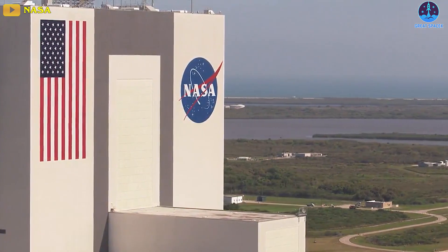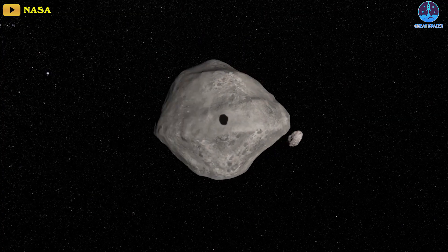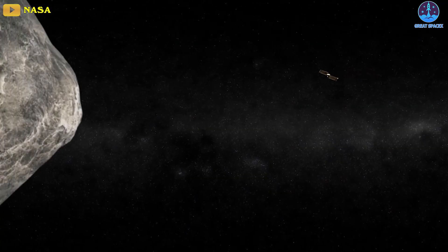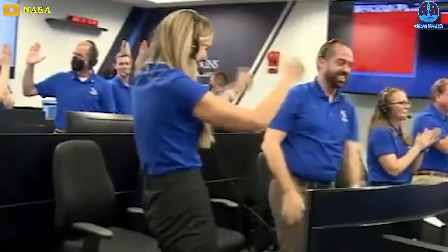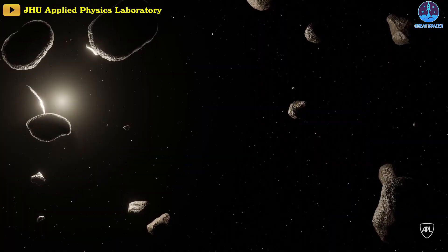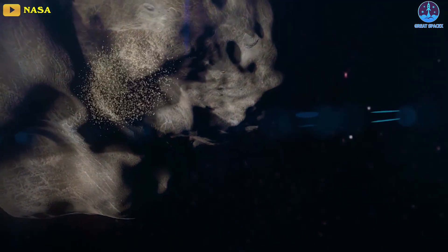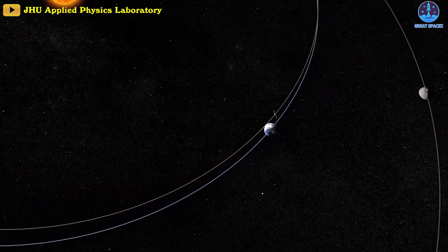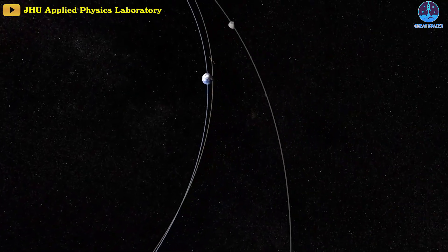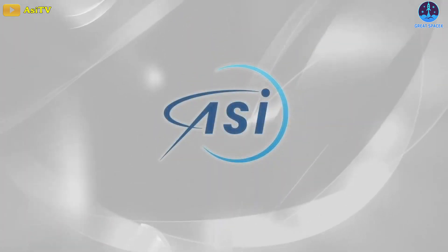According to NASA, prior to the impact the moonlit asteroid took 11 hours and 55 minutes to orbit the parent asteroid. After the collision, this period dropped to 11 hours and 23 minutes — a 32-minute change that exceeded the test's success criteria by more than 25 times. However, astronomers at NASA aren't done yet. They are now focusing on the rocks ejected from the asteroid post-collision. Due to the emptiness of space, the force of this plume of rocks also pushed the asteroid forward and helped change its orbit. Astronomers will continue to view images sent by DART's companion imaging satellite developed by the Italian Space Agency.